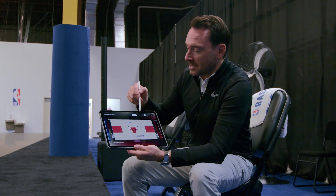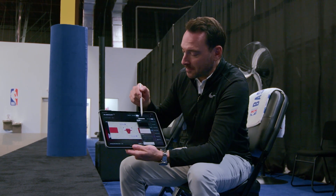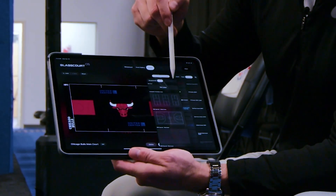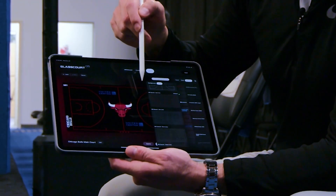One cool feature we like to show off on Glass Court is the editor feature. We have the Chicago Bulls court here as an example. I can make the background anything we want — let's start with a black background. Then I can make the lines any color we want, like red lines.